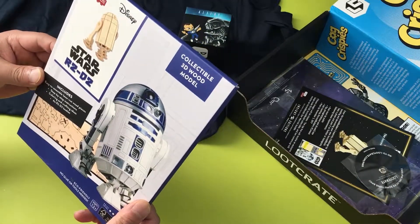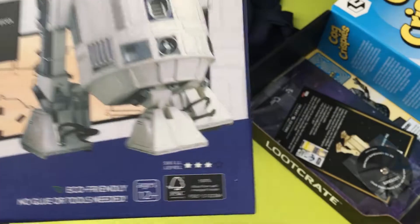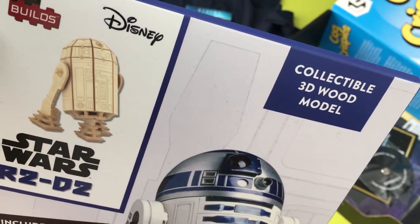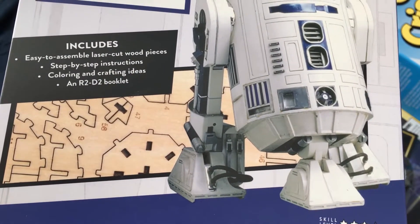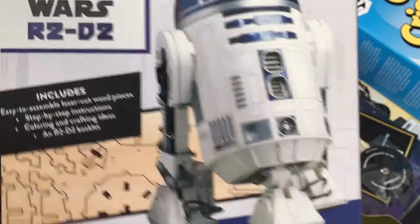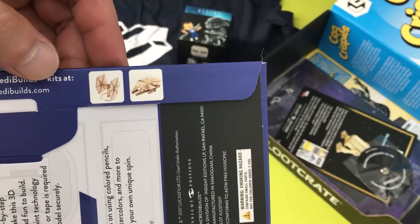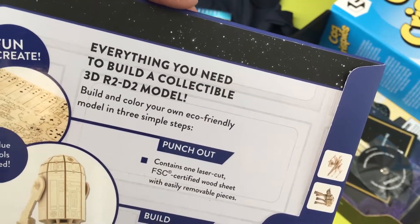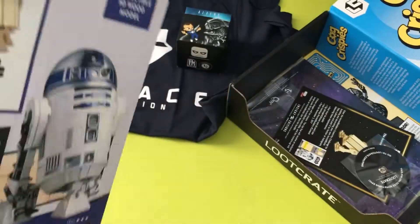The next item we got here is this Disney Incredibles Star Wars R2-D2 collectible 3D wood model. This looks like the real deal — here's how your wooden 3D model will look. It includes easy-to-assemble layers of cut wood pieces, step-by-step instructions, coloring and crafting ideas, and an R2-D2 booklet. I believe they advertised this on the website, so I already knew I'd be getting this. Everything you need to build a collectible 3D R2-D2 model — fun to create, no glue or tools needed. I am probably not going to build this.